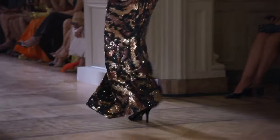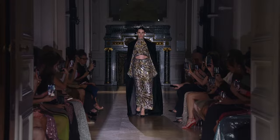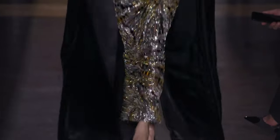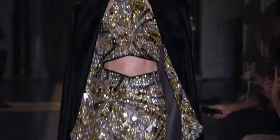Perfect for fall — gold, yellow, orange. Little bit of red in there. Oh, this collection — every look is just... Again, shattered glass. Silver and gold.